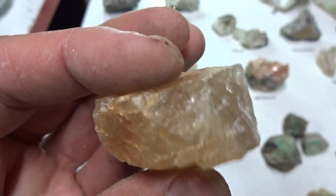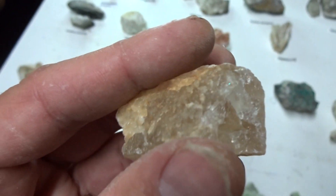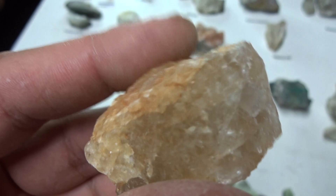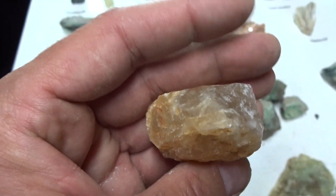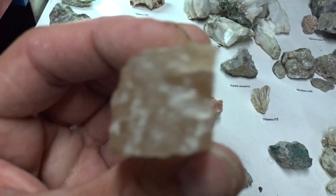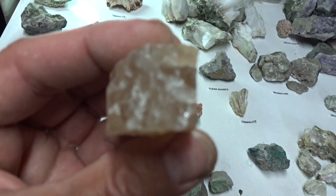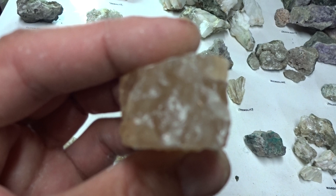Topaz — this is not from Sterling Hill, I got this in Mexico back in 2004. Beautiful orange color, very big specimen for topaz. You can see the clear areas that a gemologist would be interested in. $25.